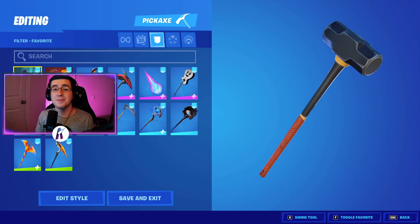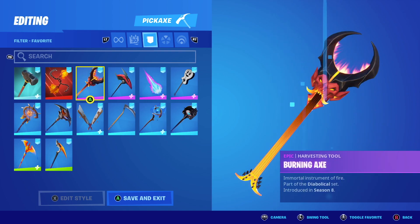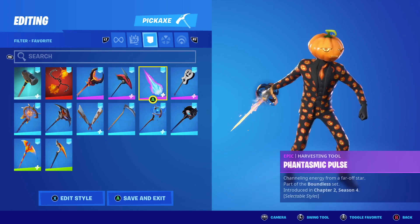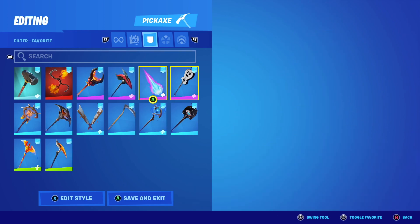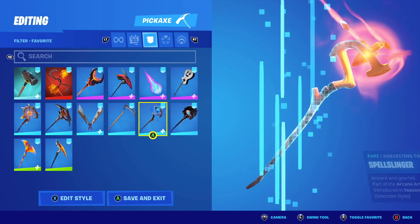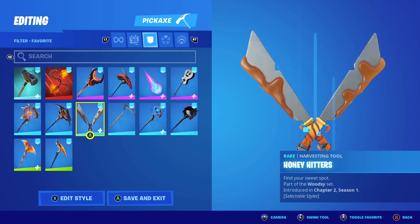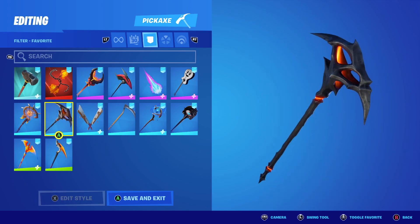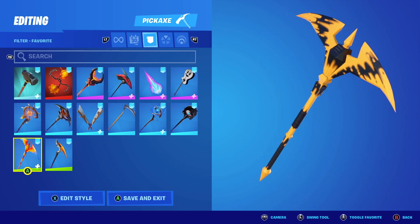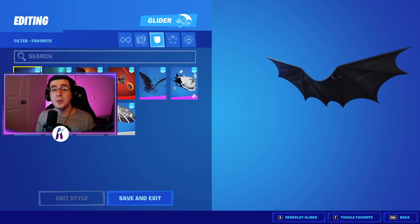After the back blings, we have our pickaxes. Finally, from the pickaxes, we now have our gliders.